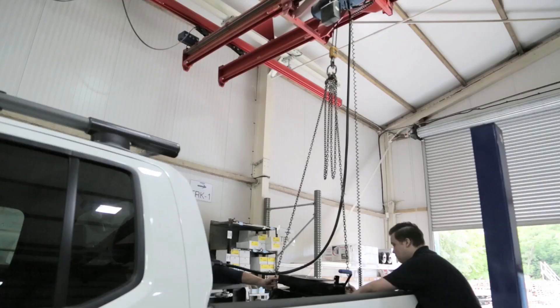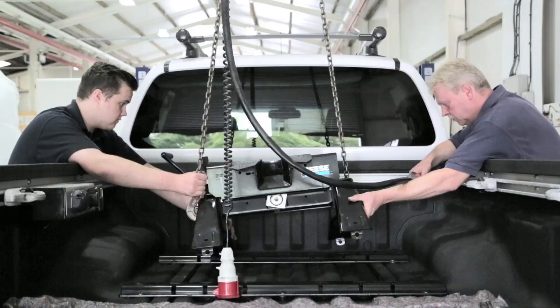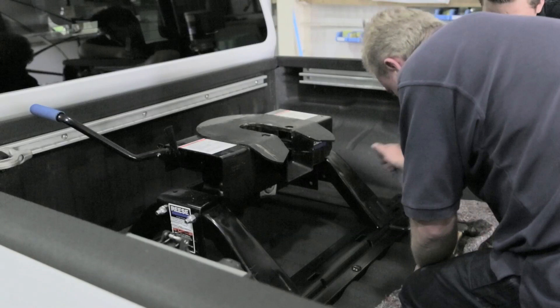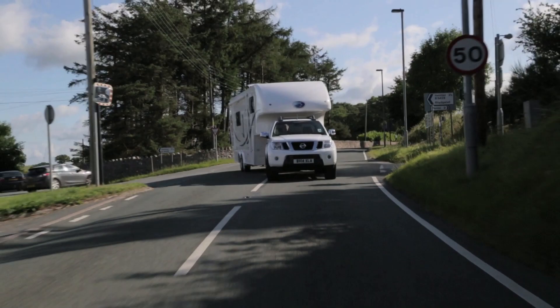What makes our Fifth Wheels really unique is their safe and stable towing. Unlike conventional caravans, which in bad wind can be a nightmare to drive, they hook up directly onto the bed of a specially converted 4x4 pickup style vehicle.